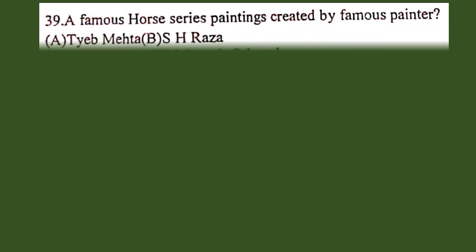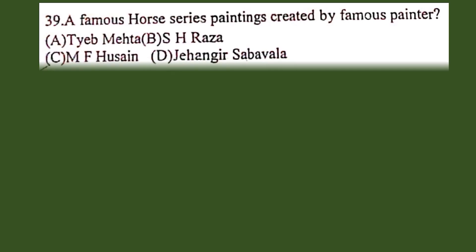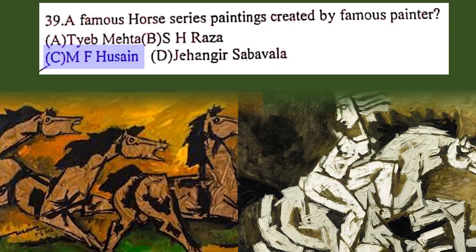Question number 39. A famous horse series of paintings was created by: A. Tayyab Mehta, B. S.H. Raza, C. M.F. Hussain, D. Jahangir Sabwala. The correct answer is C. M.F. Hussain.